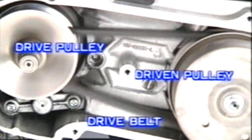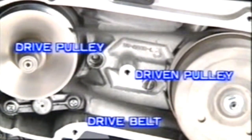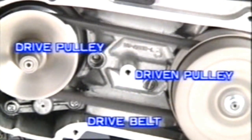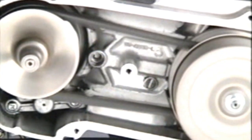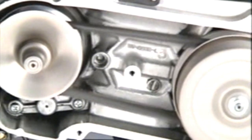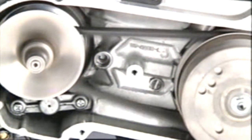The drive pulley is attached directly to the crankshaft and changes the width of the pulley in response to conditions such as throttle operation. This changes the position of the drive belt, which automatically changes the reduction ratio, allowing smooth increases and decreases in motorcycle speed.